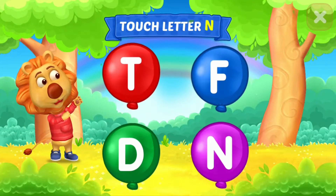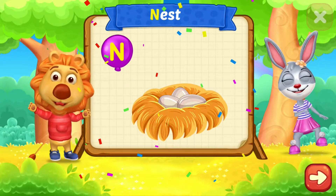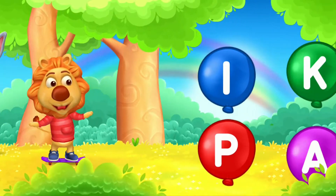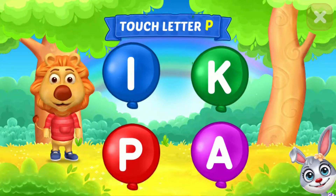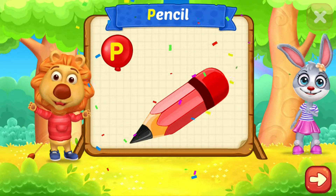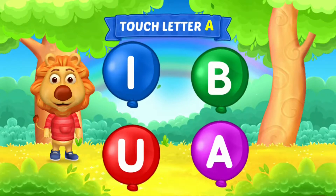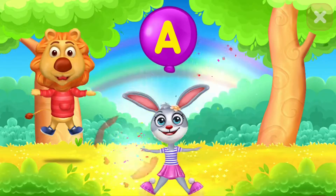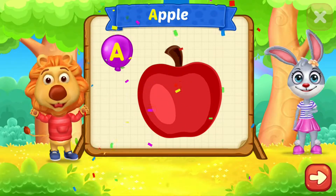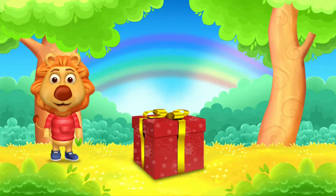Touch letter. N is for Nest. Touch letter. P is for Pencils. Touch letter. A is for Apple. Nice!